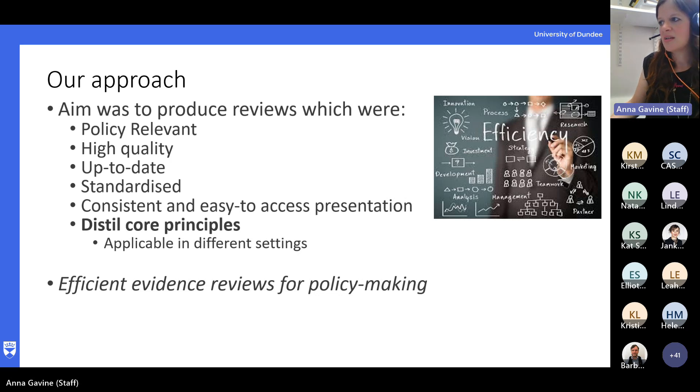We wanted to reduce unwarranted variation across Scotland in service provision, while being aware that different health boards have different needs — what's needed for women in Orkney is going to be a bit different from women in Glasgow. You can't have a tertiary level NICU in Orkney because there's just not the number of babies needing that. So what came out of our reviews had to be applicable in different settings. After a lot of discussion, we decided that what we really wanted to know was: what are the core principles for developing maternity and neonatal services that are effective, equitable, safe, and affordable?